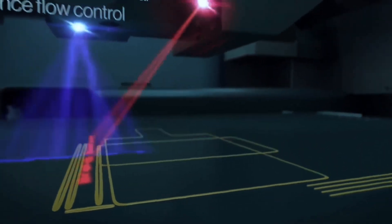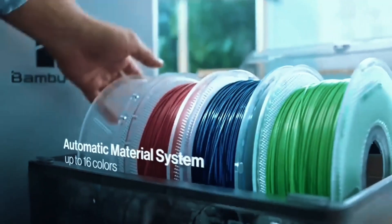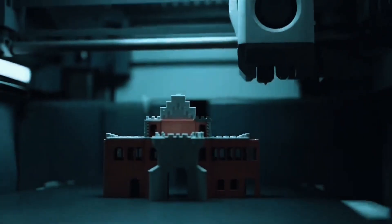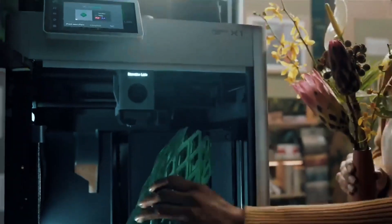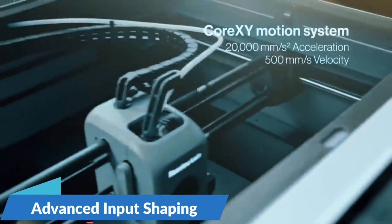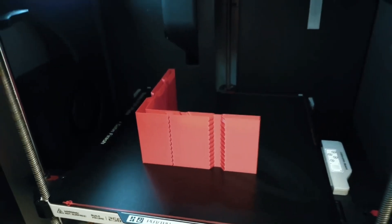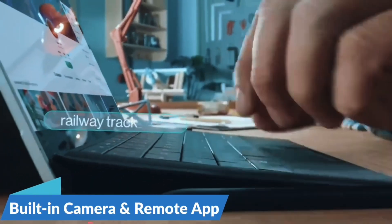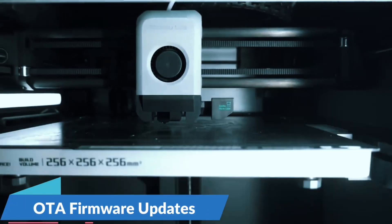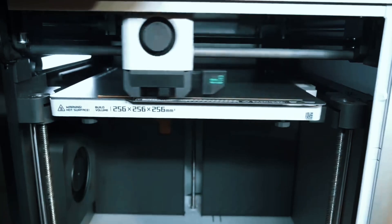With AMS Lite, unleash vibrant multicolored creations. The A1 Mini supports seamless color changes, making your designs pop with professional-grade finishes. Just grab the combo or add AMS Lite separately. No more manual calibration — the A1 Mini auto-calibrates Z-offset, bed leveling, and more, so you can focus on printing instead of tweaking. This smart feature adjusts flow in real-time, ensuring smooth, accurate filament extrusion for consistent print quality, even on tricky parts.